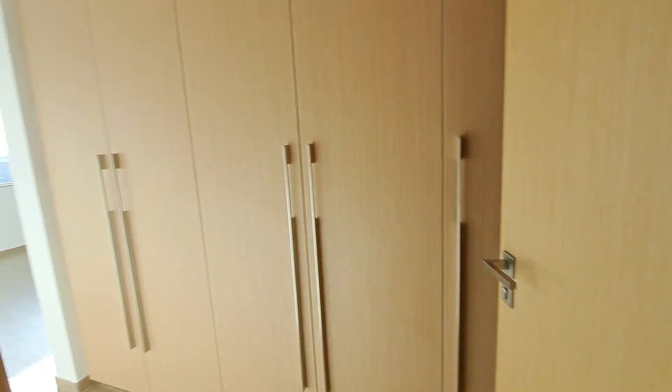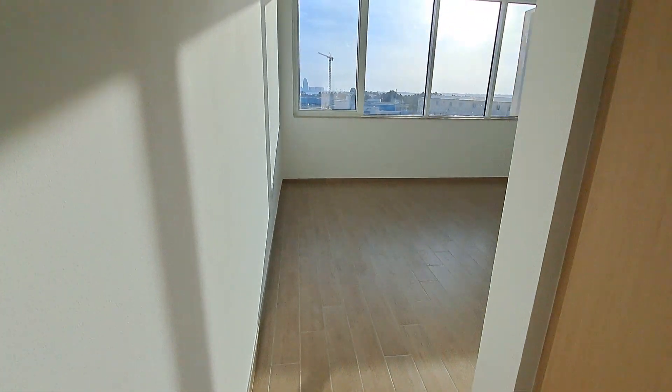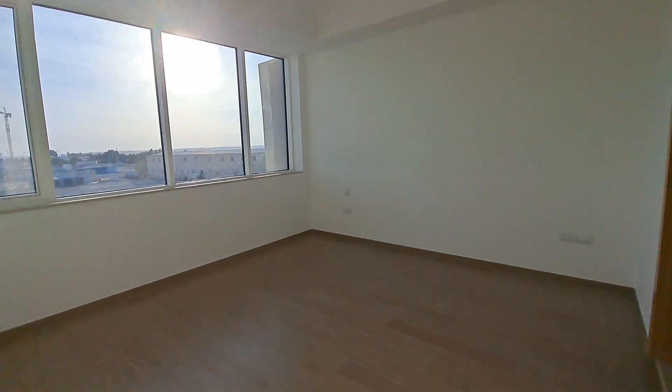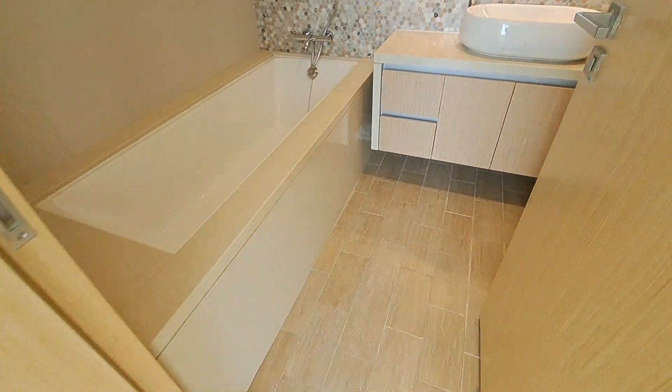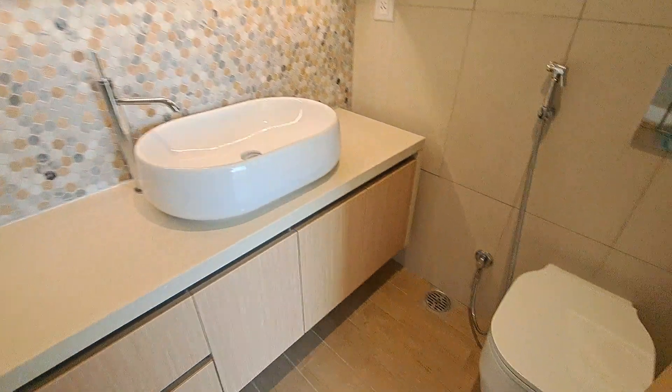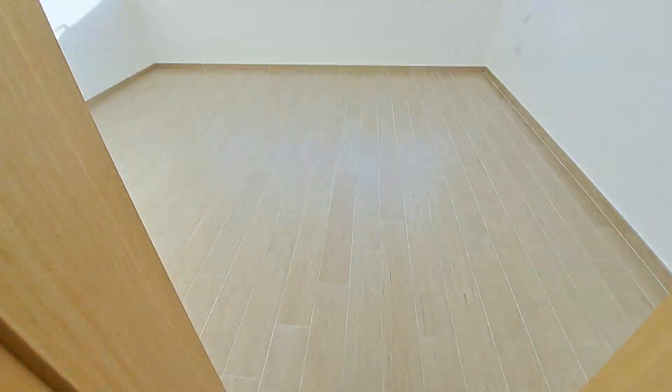We have a five-door wardrobe behind the door. That's the master bedroom — pretty good size with a fresh air window and a double sink.